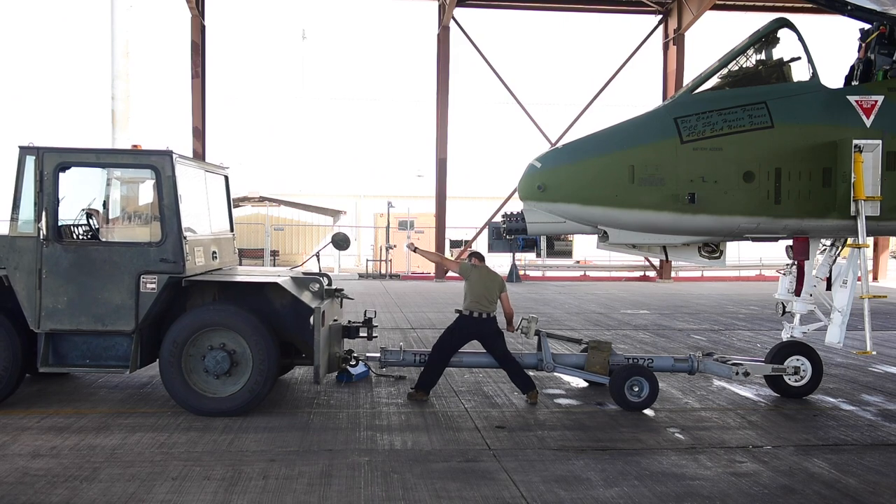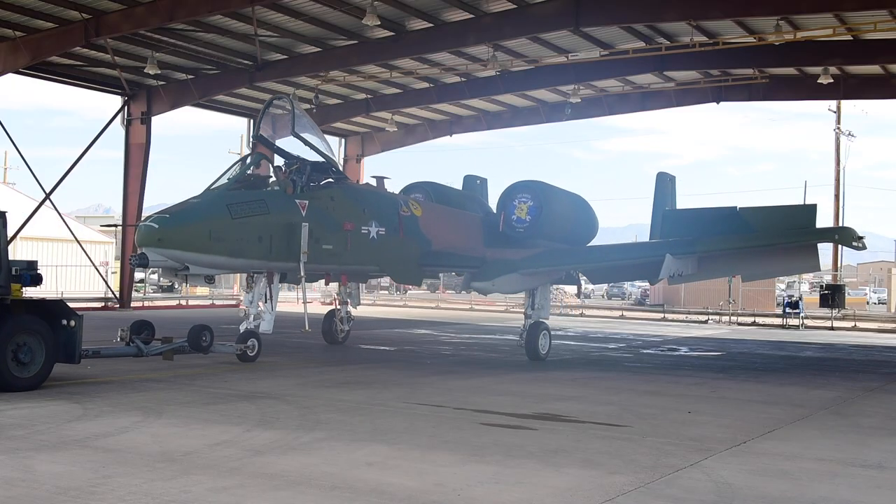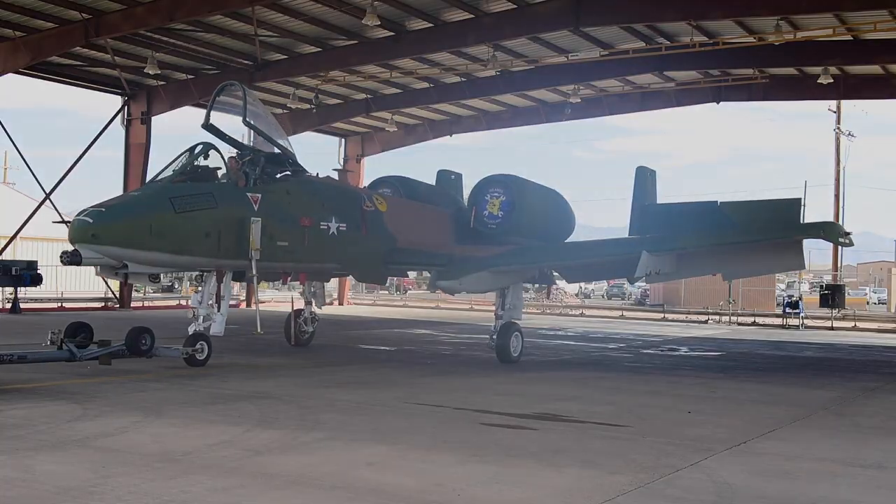Our names are on the side of it, so you want to have a sense of pride in what you do. We don't let the jet leave unless we are 100% content with the outcome.